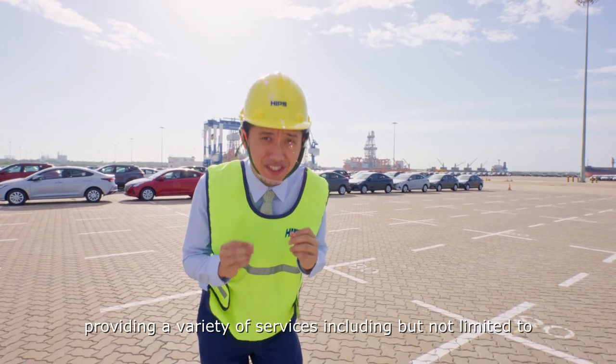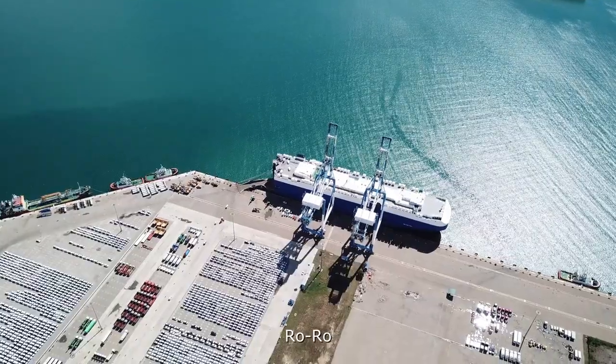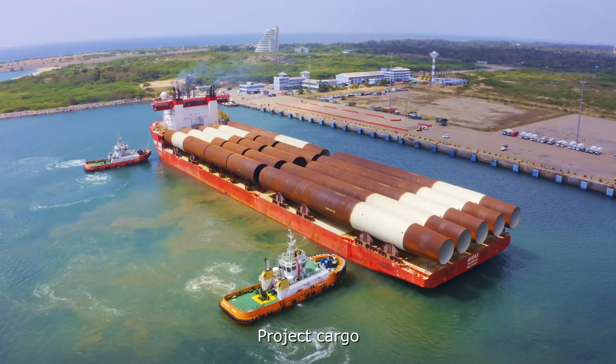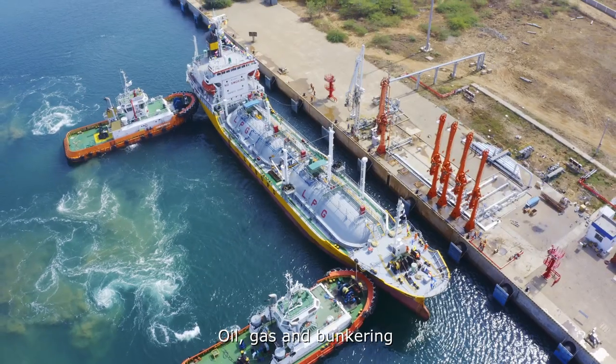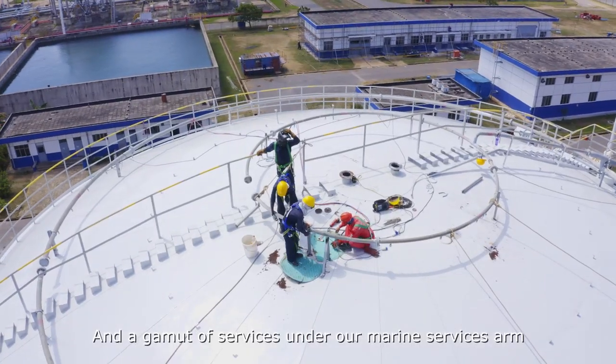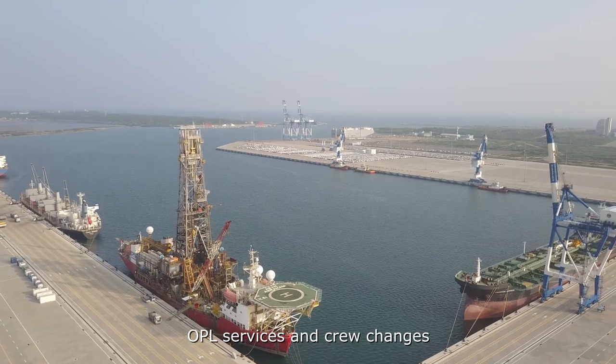providing a variety of services including, but not limited to, ro-ro, container, break bulk, bulk, project cargo, cruise, oil, gas and bunkering, and a gamut of services under our marine services arms such as ship repairs, ship lay-ups, LPR services, and crew changes.